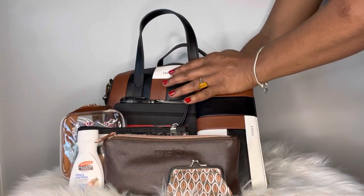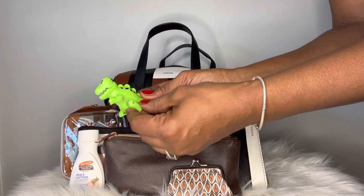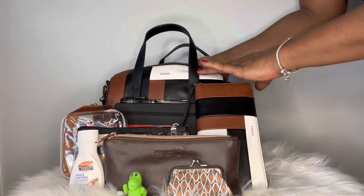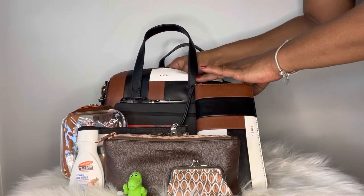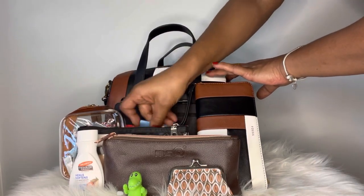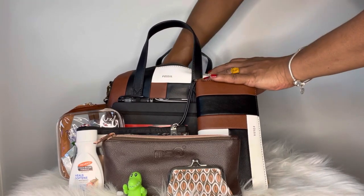The bag is pretty empty now. I have a toy that my son asked me to hold for him and forgot about. Oh — here's my credit card that I thought I lost! I'll go ahead and stick that back where it belongs. Happy to find that.